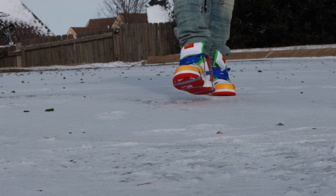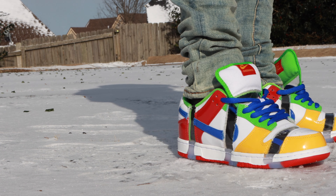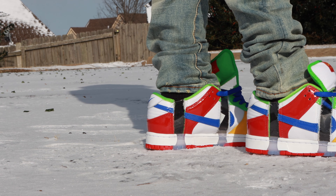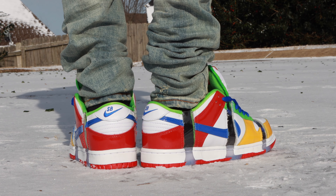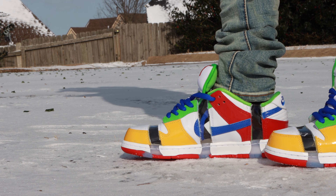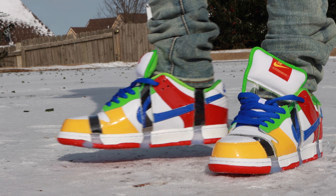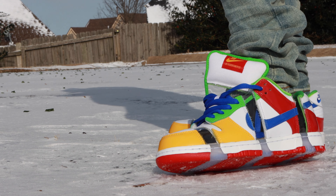Man, when I tell y'all my craziest sneaker collection just keeps getting crazier and crazier, I mean that. Let's get it. Welcome back. We're going to take a look at the brand new Nike SB Dunk Low eBay, also known as the Sandy Bodecker.